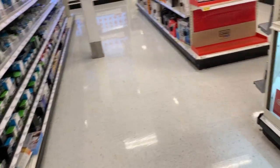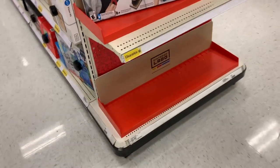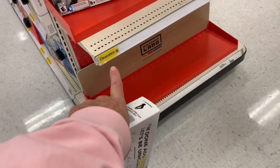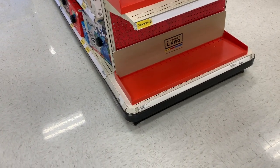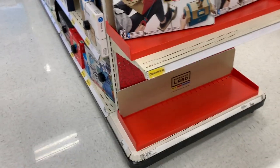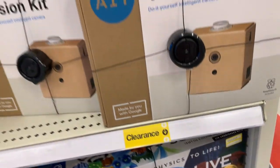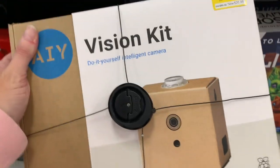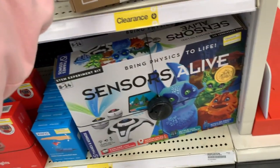Target is full of clearance. It looks like we have a clearance deal down here — the Nintendo Labo. Am I saying it right? But they're all sold out. Even more over here — we have a vision kit, a do-it-yourself intelligence camera for $26.98, was $89.99.